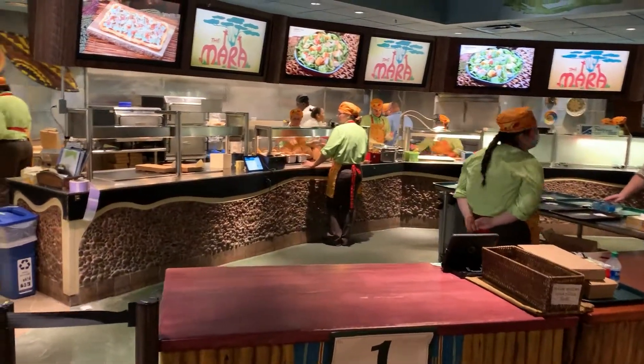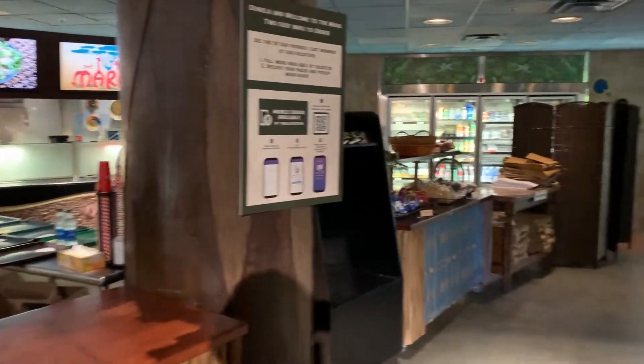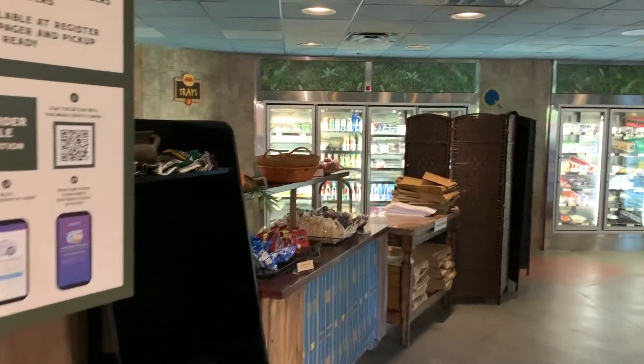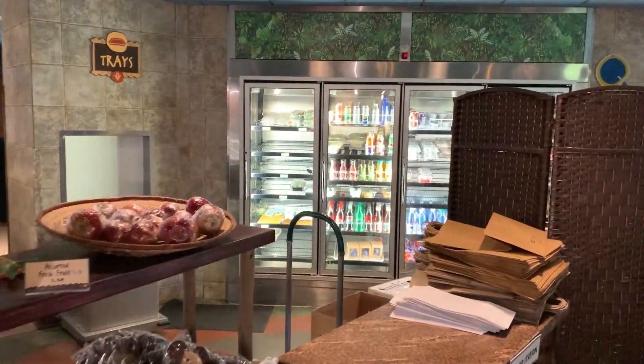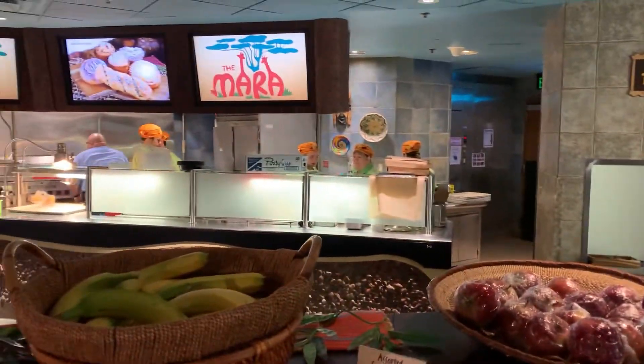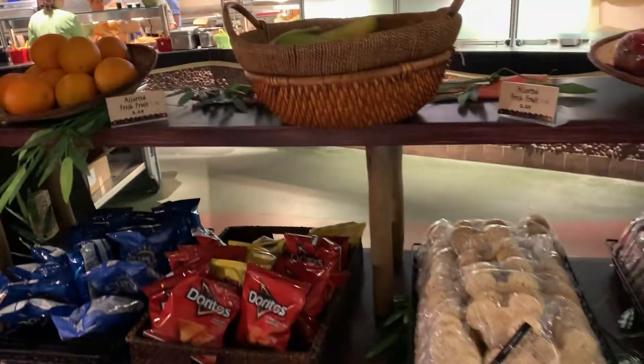This is where you're going to come to pick up your mobile order. I believe you can also just walk up and order. You've got your beverages on one side where they prep all your food in the back for you, and the quick pickup counter is over on the front here.